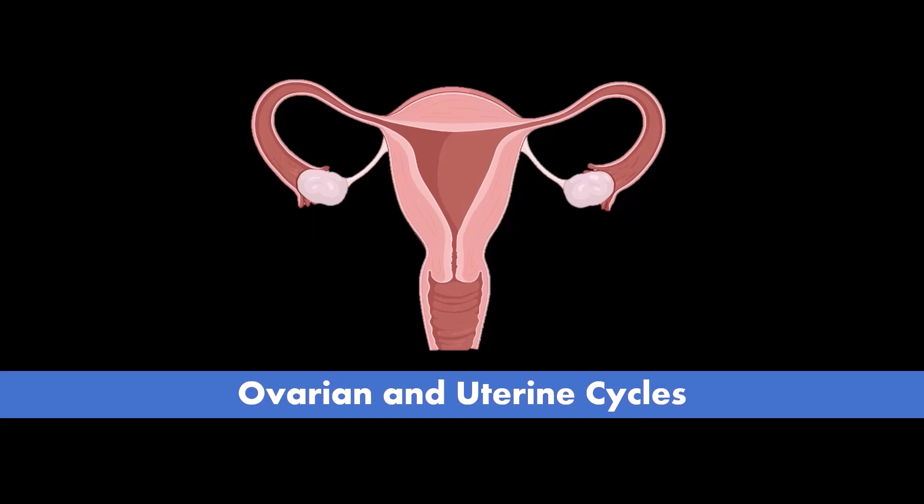In the menstrual cycle, the ovaries and uterus are working in a coordinated rhythm in order to create the opportunity for pregnancy to occur and to support that pregnancy should it occur. This is one of my favorite topics in physiology because it's such a relatable topic and so many students have aha moments when learning about it. It is a complex topic, so to make it more understandable we're going to look at the same thing in multiple ways, each time layering in more and more detail until eventually the entire picture should become clear.